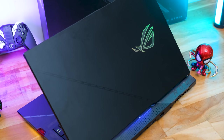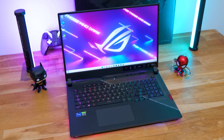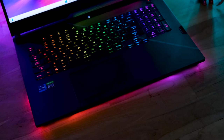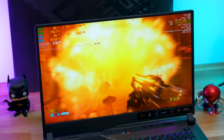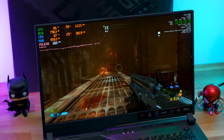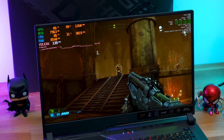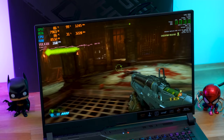The ROG Strix Scar 17 2022 edition is an absolutely gorgeous machine inside and out — beautiful high-speed display with next-level performance and top-notch hardware. A few drawbacks: no G-Sync support (only adaptive sync), no card reader, no onboard camera requiring an external solution, and slightly high GPU temperatures. Our variant costs around 2.5 to 2.6 lakh rupees in India. Links are in the description below.